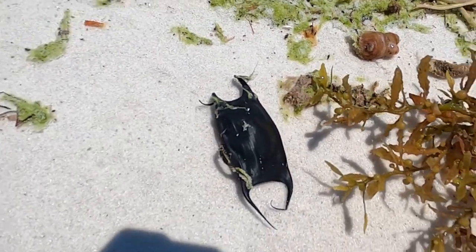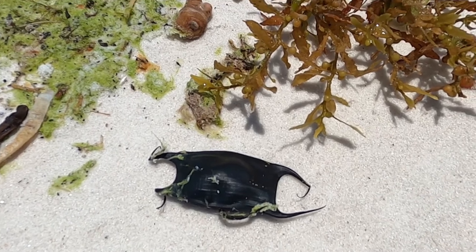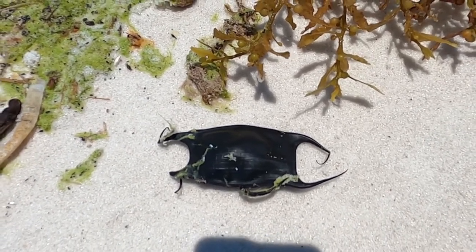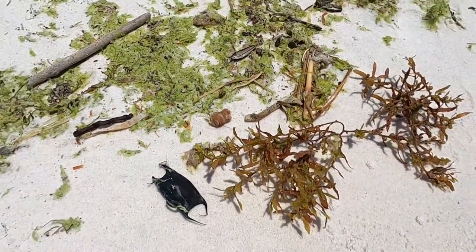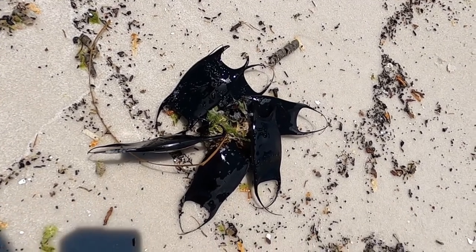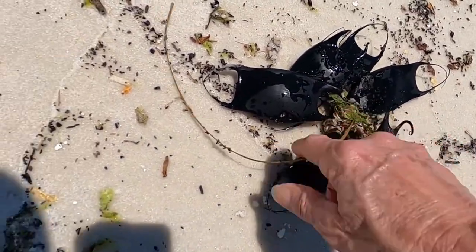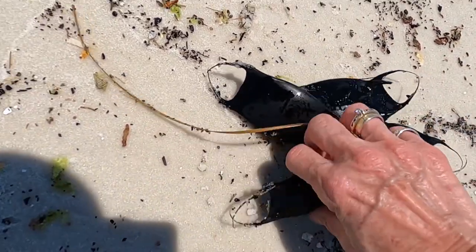I glanced over and saw something really exciting — this is a skate egg case. Skates are related to stingrays and sharks. If I was to open that up, there would probably be a baby one in it. They use those little curly-Q things on the ends to hang on to seaweeds and things like that on the bottom of the ocean, but sometimes they will get dislodged and wash up on the beach. If I thought one skate egg case was exciting, six is absolutely incredible — these are all tangled up together. I have never seen this before. I think they're empty, so that's good news — that means the babies have come out.